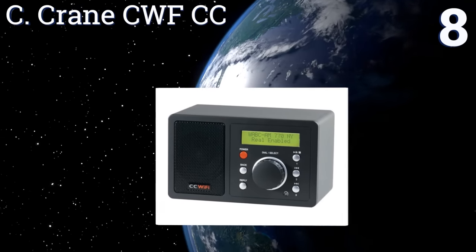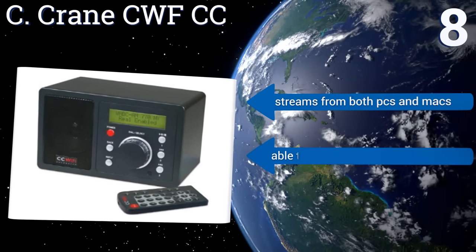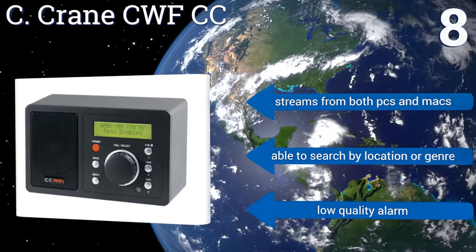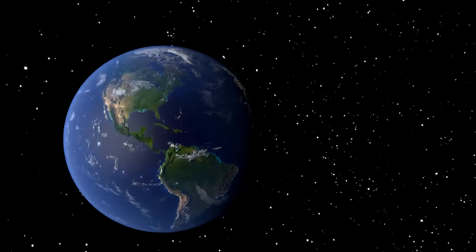Coming in at number eight, the C. Crane CWFCC can be connected directly to your stereo system for superb audio of your favorite radio stations from around the world. It comes at a great price, but the small display can be hard to read, especially in dim light. It streams from both PCs and Macs and is able to search by location or genre. However, its alarm is low quality.